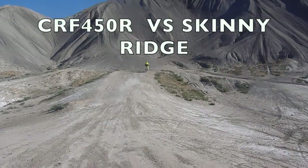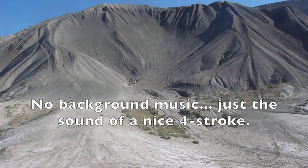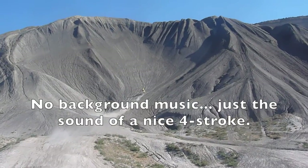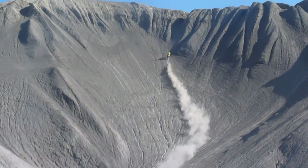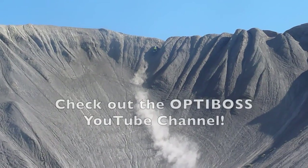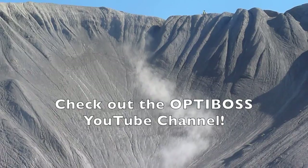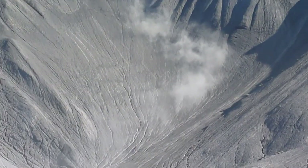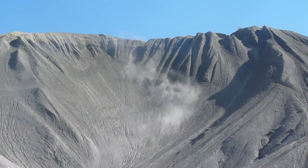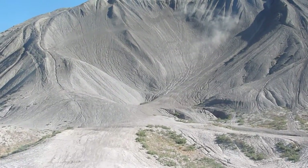Skinny Ridge — we made it! Skinny Ridge, Grand Junction, Colorado, guys. Back here by the Book Cliffs.